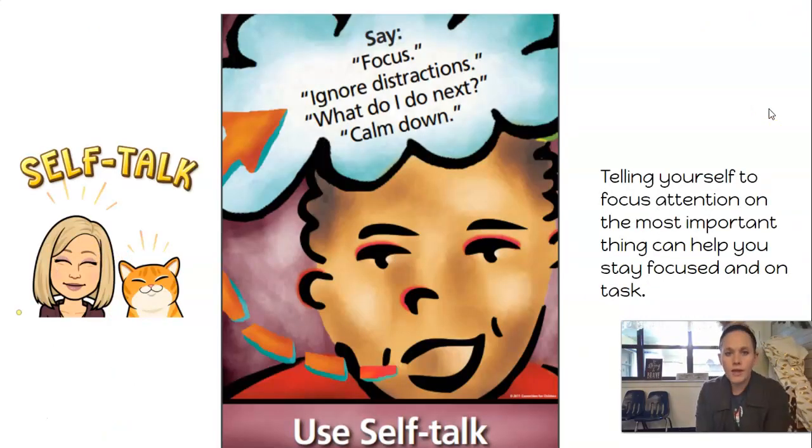Focus, ignore distractions. What do I do next? Calm down. Use your self-talk. Telling yourself to focus your attention on the most important thing can help you stay focused on the task. So maybe you're going to get your supplies, get your red folder, and start writing. So you say: supplies, red folder, start writing. You can say those little things to yourself to help you stay focused.